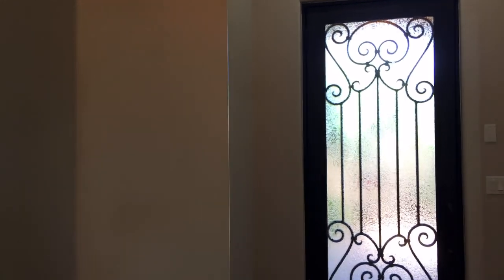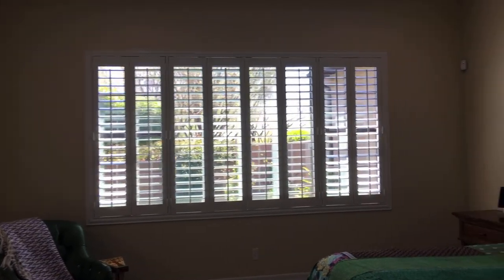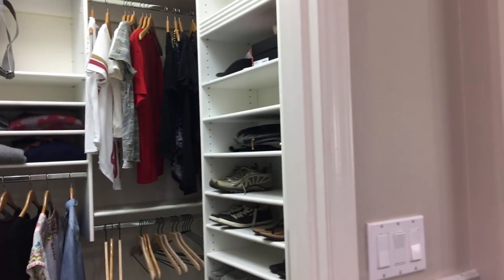Now we're going to go into the master bedroom. Nice big master — again, shutters are everywhere. There's an exit from the master to the backyard. Beautiful bathroom with separate tub and shower, lots of natural light. There's a his closet and a hers closet, and a toilet room. Here's the other closet.